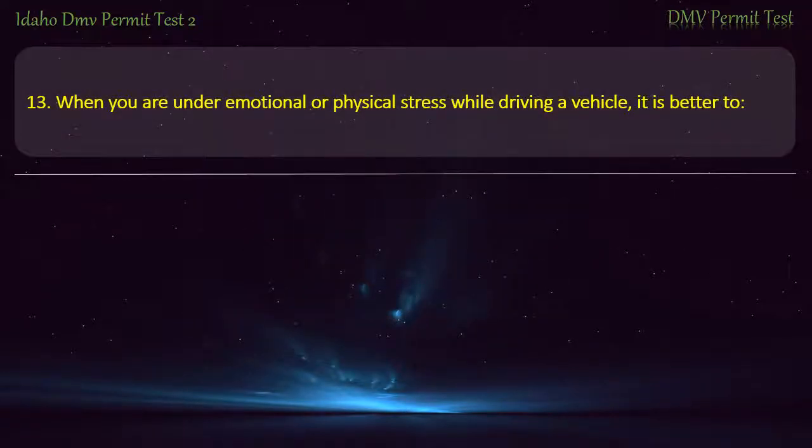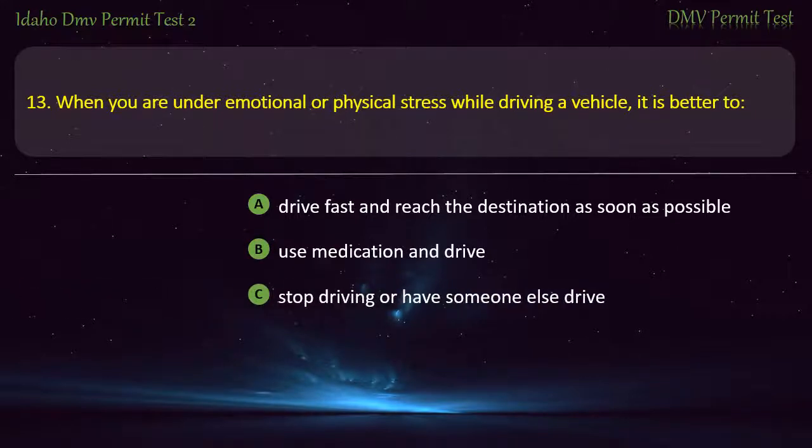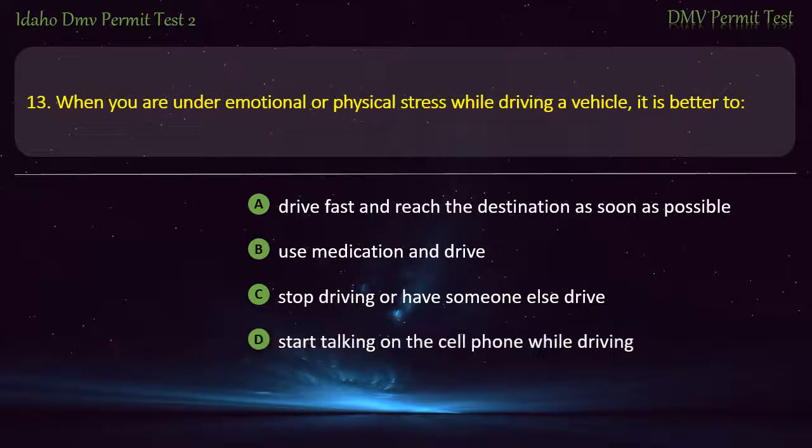Question 13. When you are under emotional or physical stress while driving a vehicle, it is better to: A) Drive fast and reach the destination as soon as possible, B) Use medication and drive, C) Stop driving or have someone else drive, D) Start talking on the cell phone while driving. Answer: Stop driving or have someone else drive.